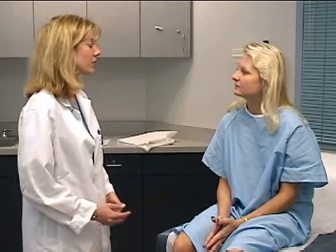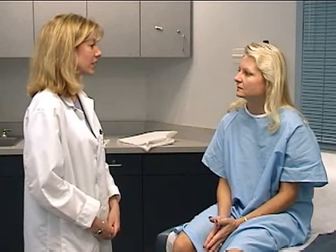Now I'm going to have you do some mental calculations. You're going to start with 100 and subtract 7, and then subtract 7 from that, and keep going until I tell you to stop. So 100 minus 7. 93, 86, 79, 72, 65. Excellent, you can stop there.